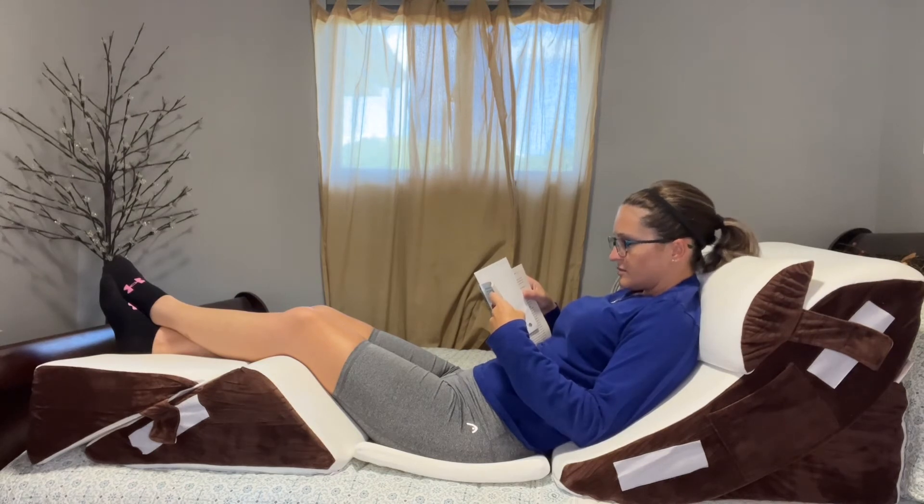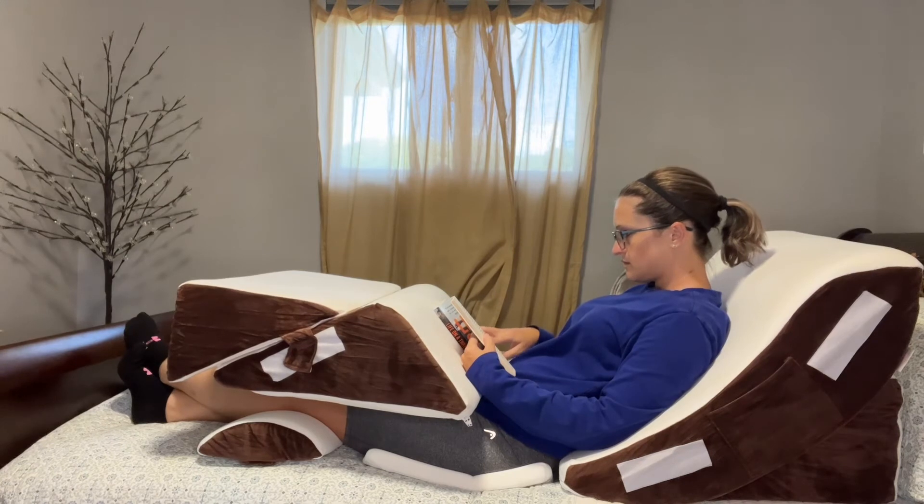These pillows can help reduce acid reflux, GERD, snoring, and heartburn, as well as promote healthy breathing. They provide multi-position support and elevate our full upper body effectively, keeping a natural curvature of our spine for proper alignment.